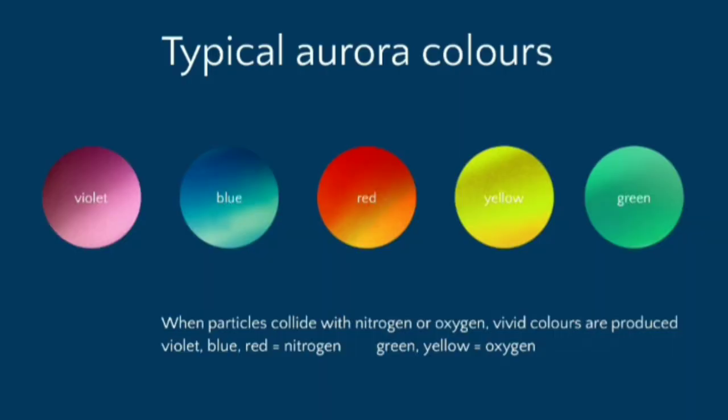Green and yellow are the colors displayed by de-excitation of oxygen, while violet, blue and red are because of nitrogen. This is one natural phenomenon which explains the force experienced by the charged particles in the presence of a magnetic field.